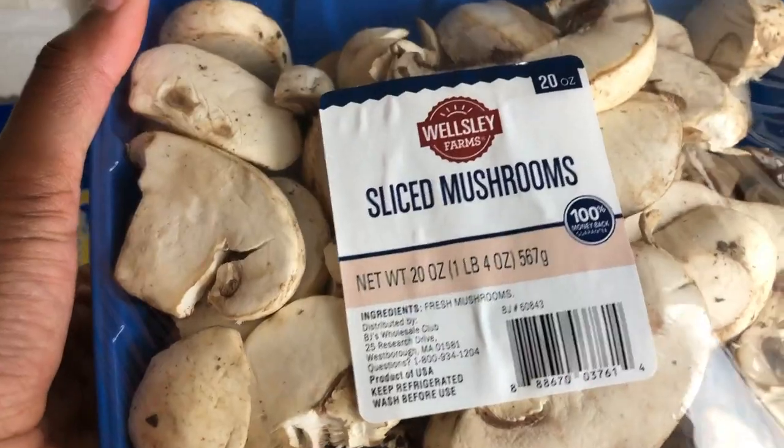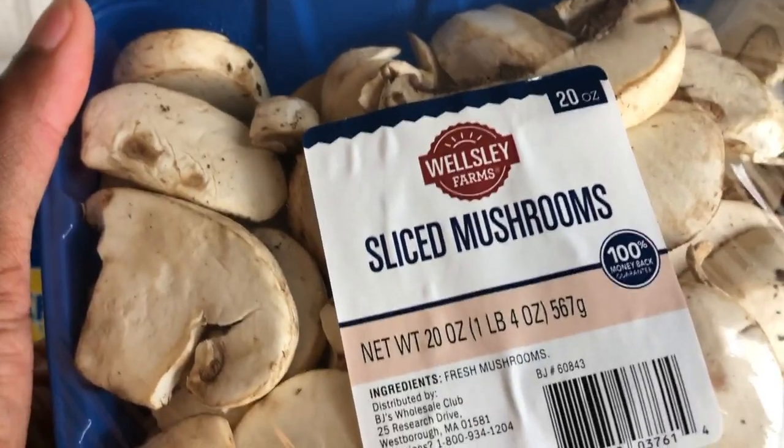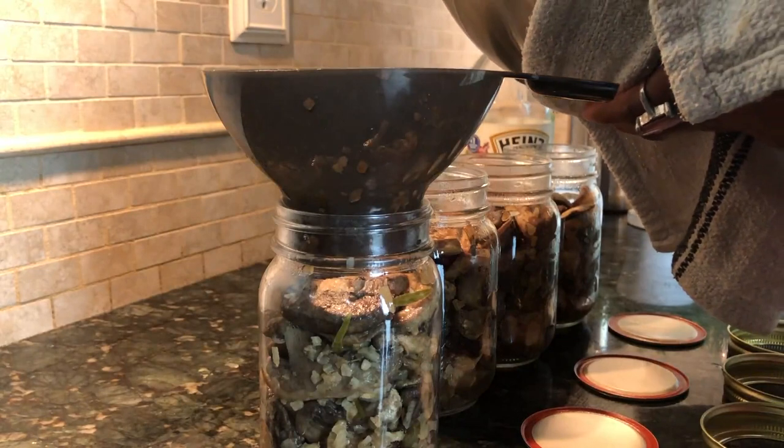Mushrooms are rather abundant and in season, so I'm going to can the two pounds I picked up today. Canning mushrooms is super easy. My last Aldi haul I picked up some French onion soup packet seasoning, which I'll use as a broth to can them in, and I'll have them in my pantry for the next couple of months.